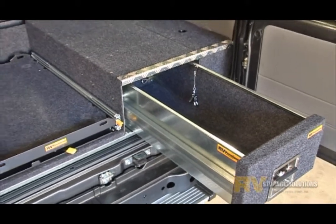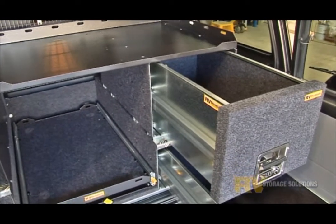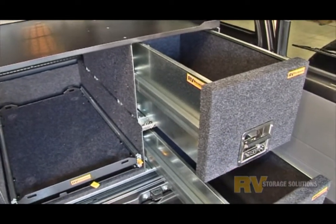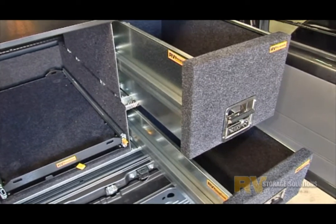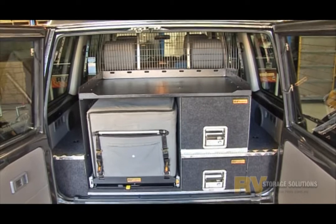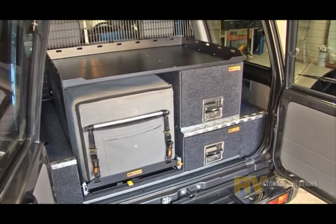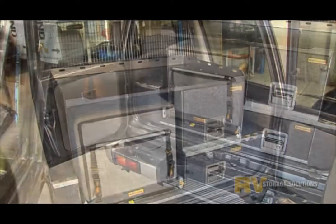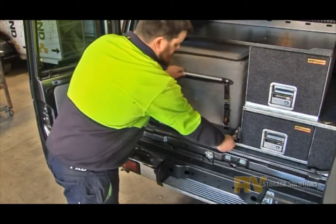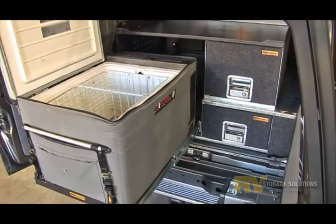From Easy Access 1 to Easy Access 2, where the experienced traveller will marvel at the possibilities. The top drawer is higher, making it ideal for those items that won't stand up in the bottom drawer, such as sauce and oil bottles, beer bottles and the like. As with Easy Access 1, getting to the fridge is the name of the game. Check with us on the right size fridges that suit this application.